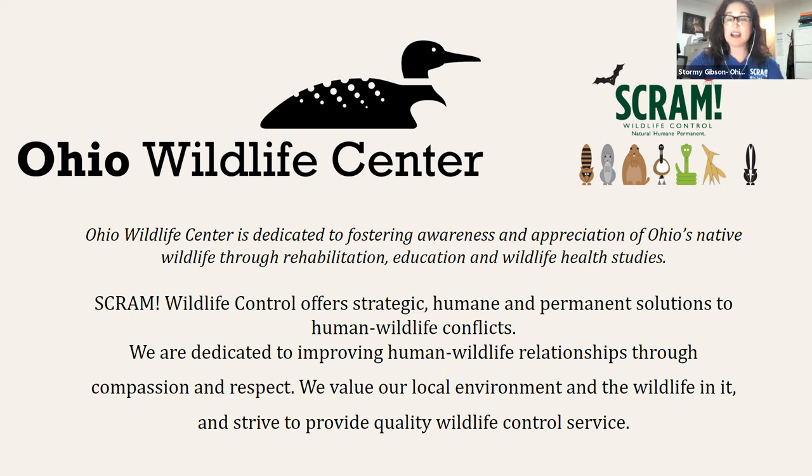We're dedicated to improving human-wildlife relationships through compassion and respect. We value our local environment and the wildlife within it, and we strive to provide the best quality service that we possibly can. I'd like to welcome you to the Ohio Community Wildlife Cooperative Virtual Conference in 2021.